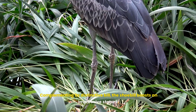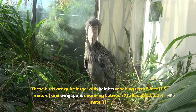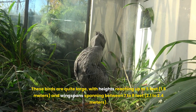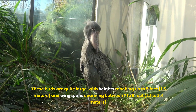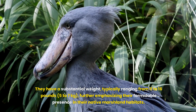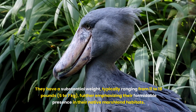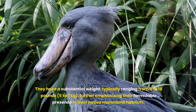Complementing its distinctive bill, the shoebill boasts an impressive stature. These birds are quite large, with heights reaching up to five feet — 1.5 metres — and wingspans spanning between seven to eight feet — 2.1 to 2.4 metres. They have a substantial weight, typically ranging from 11 to 16 pounds — 5 to 7 kilograms — further emphasising their formidable presence in their native marshland habitats.